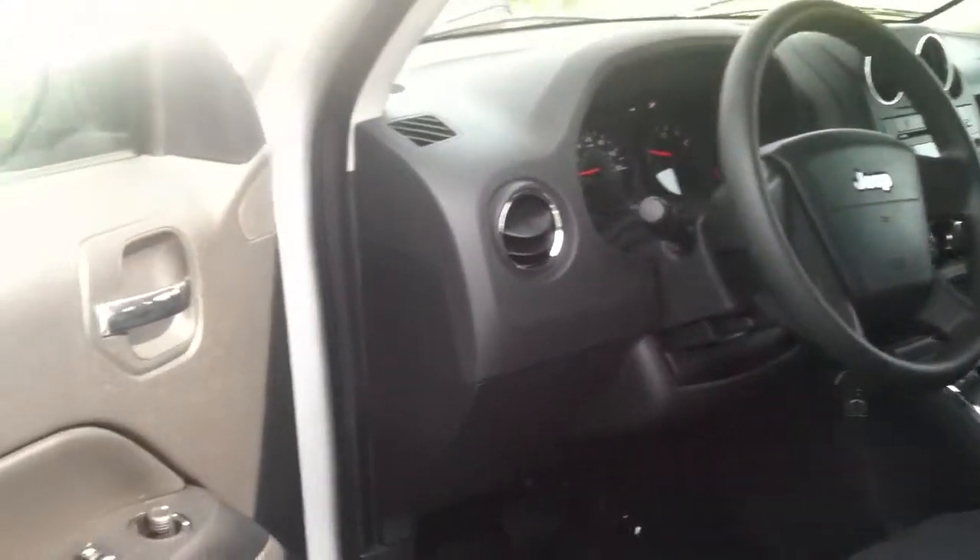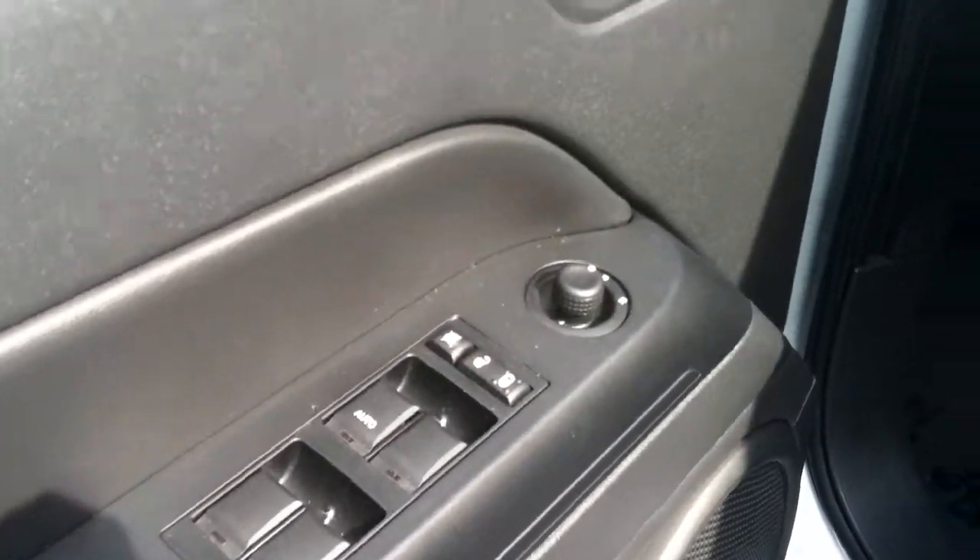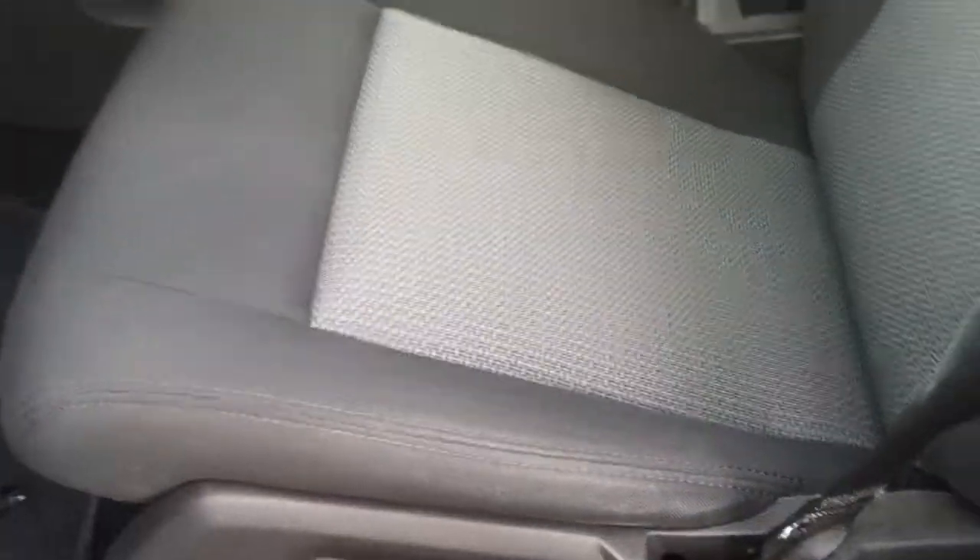This vehicle does still have quite a bit of manufacturer's warranty. It has 28,000 miles. As you can see it has power locks, power windows, power mirrors. The seats are manual.